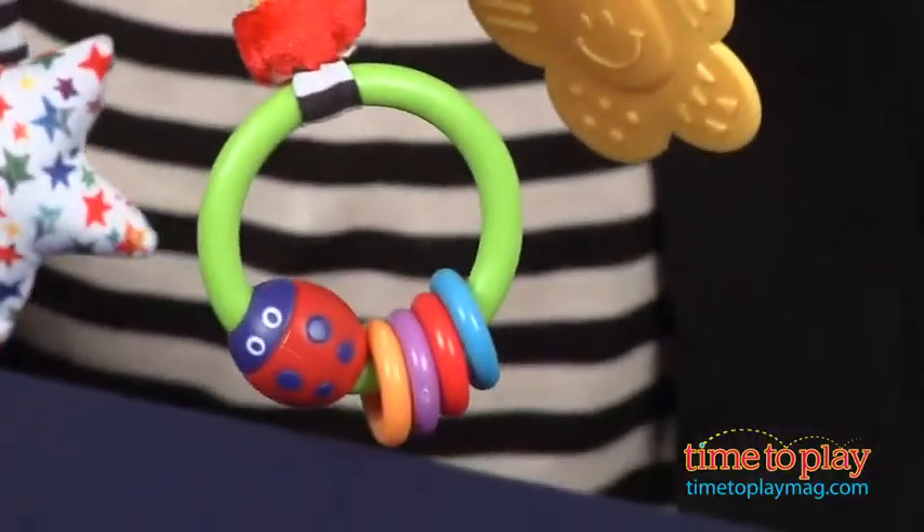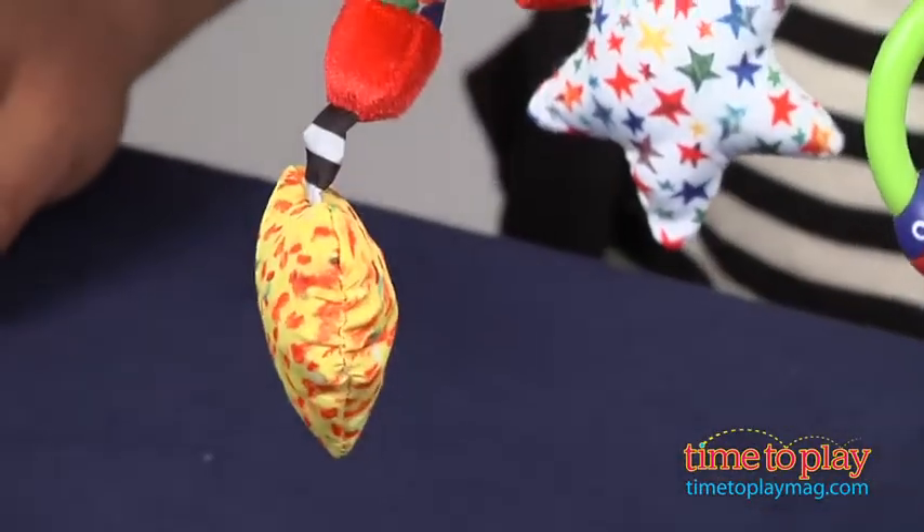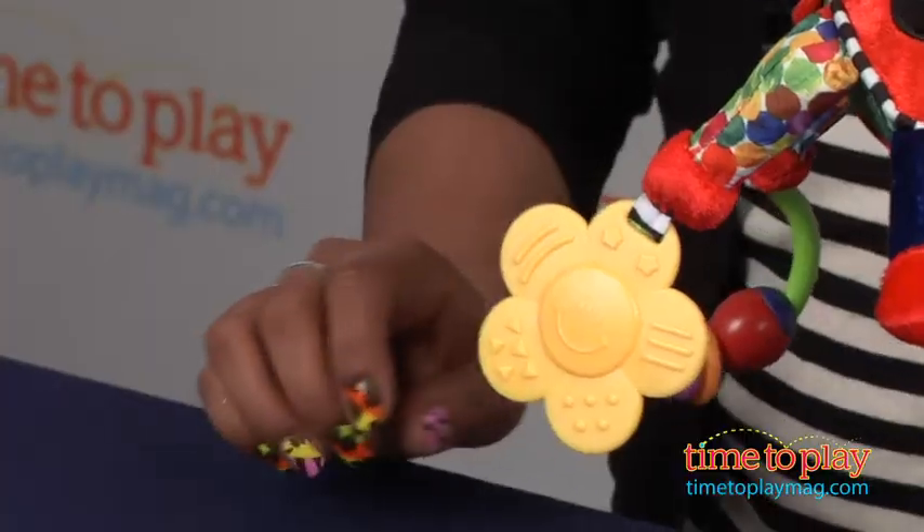This vibrant toy makes playtime fun for the little one as she discovers sounds and sights and touch around her, which play a large part in early development for babies.